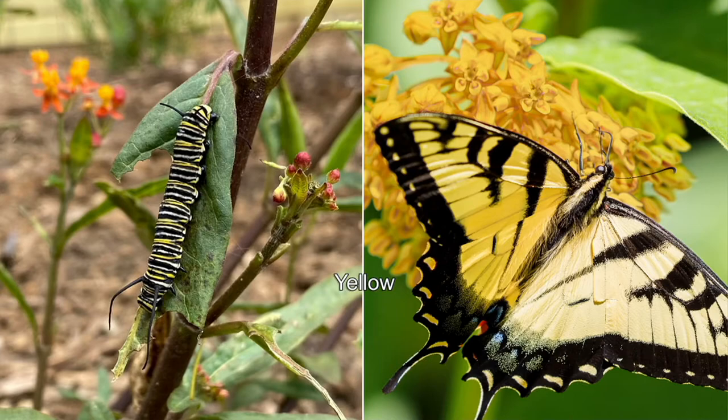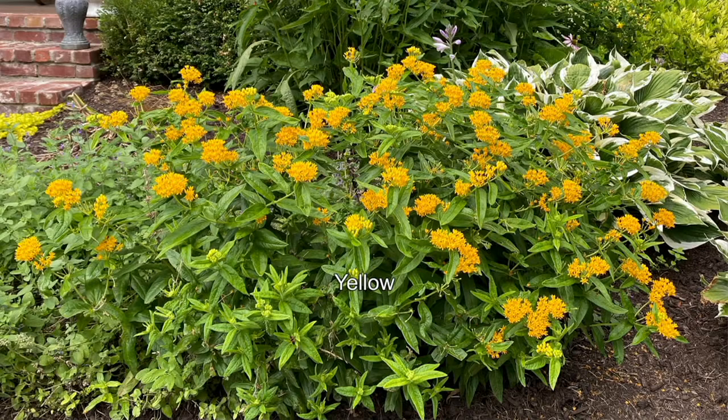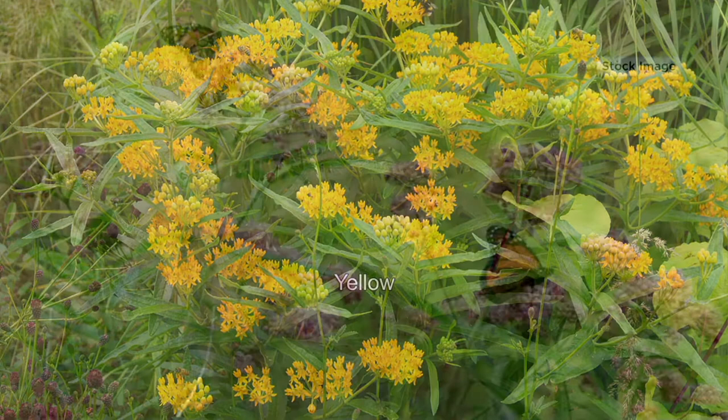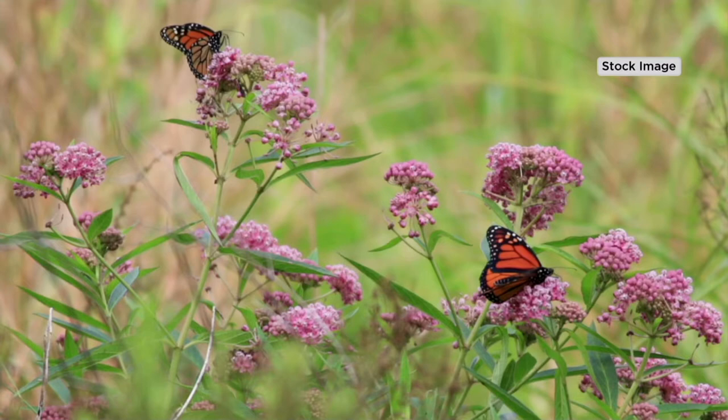If you want to grow the milkweed, definitely pick up a few collections. After the caterpillar stage, they go into the chrysalis and then emerge into the gorgeous monarch butterfly. By you planting this — everyone in the country — you are truly helping. It is a super winter-hardy perennial, and there's almost nowhere in the country that you cannot grow this. We're truly doing our part in saving the monarch butterfly population.